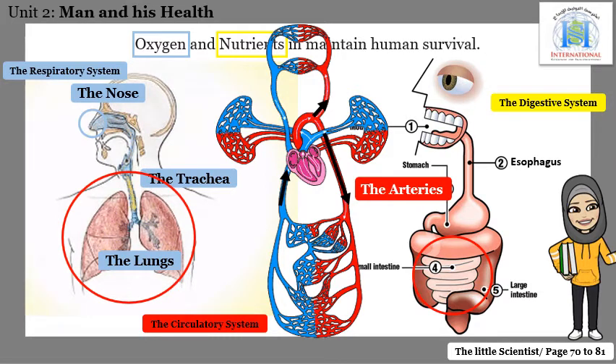Then the blood comes back through the blue blood vessels called the veins, and the blood goes back to the heart. The heart is a muscle that has the size of your fist. It pumps to push the blood to all of your body organs.